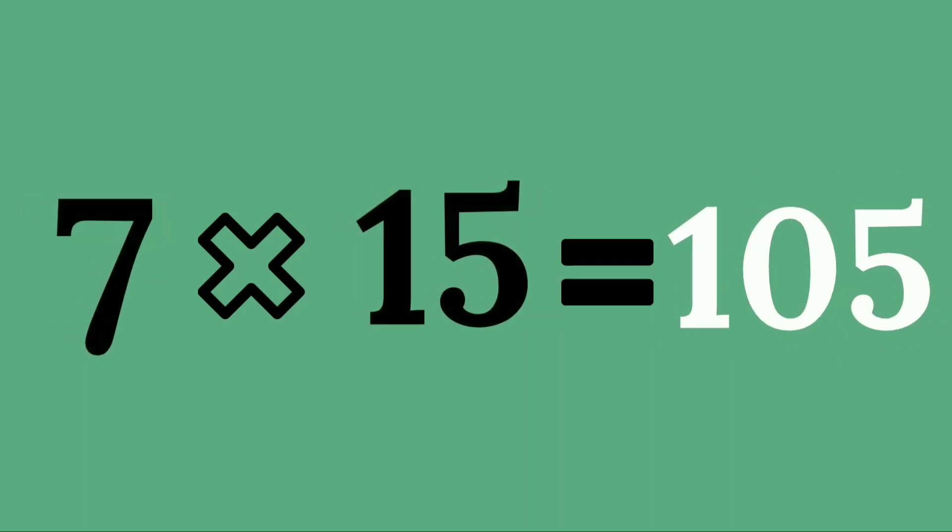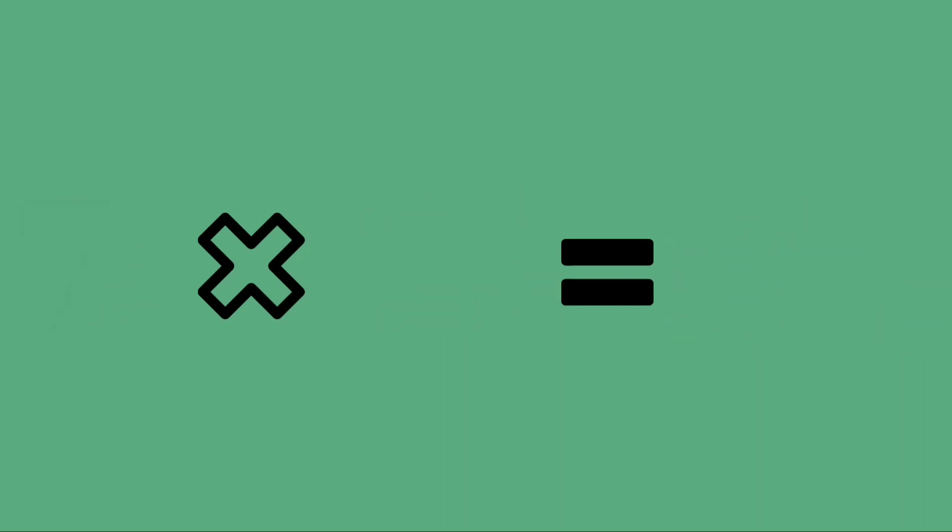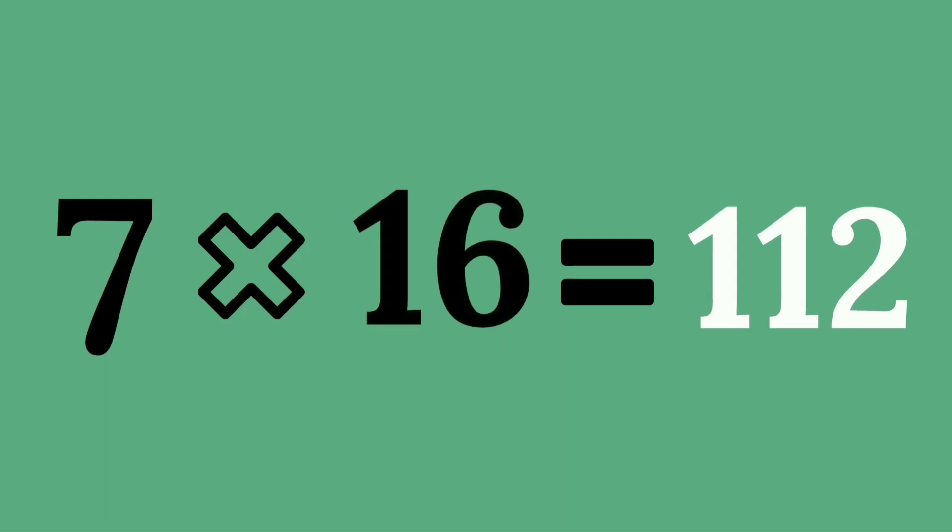Seven fifteens are one hundred and five. Seven sixteens are one hundred and twelve.